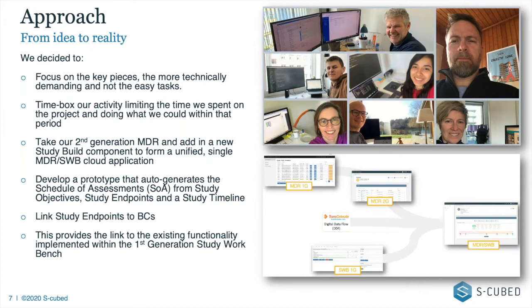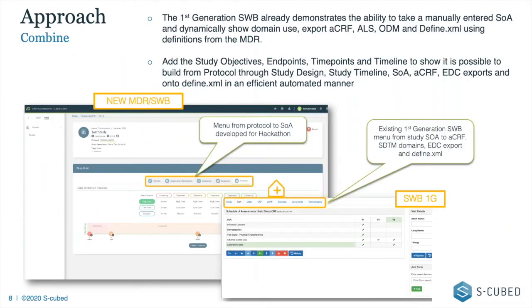The goal was to develop a prototype that auto-generates the schedule of assessments from study objectives, endpoints, and the study timeline; link those study endpoints to biomedical concepts; and show we can link it to the study workbench. If we have a schedule of assessments, we can produce a Define, an SDTM-based dataset, an ODM, or whatever is needed. So the focus was on that timeline, that schedule of assessments, linking back to study objectives, endpoints, and protocol activities.